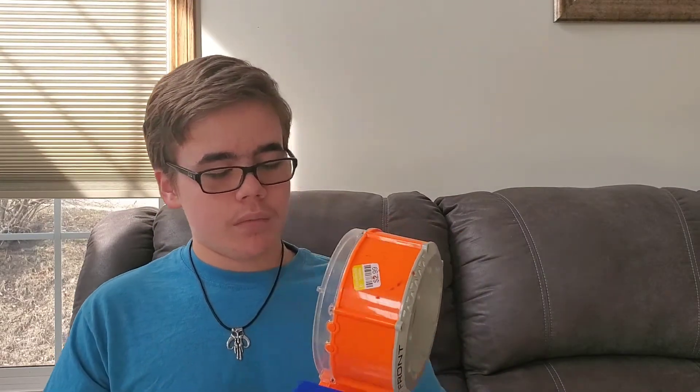It does work pretty well. I also wanted to mention that I got this Raider at the same Goodwill that I got my Rampage in the last episode, which I thought was kind of funny. Overall a pretty good find.